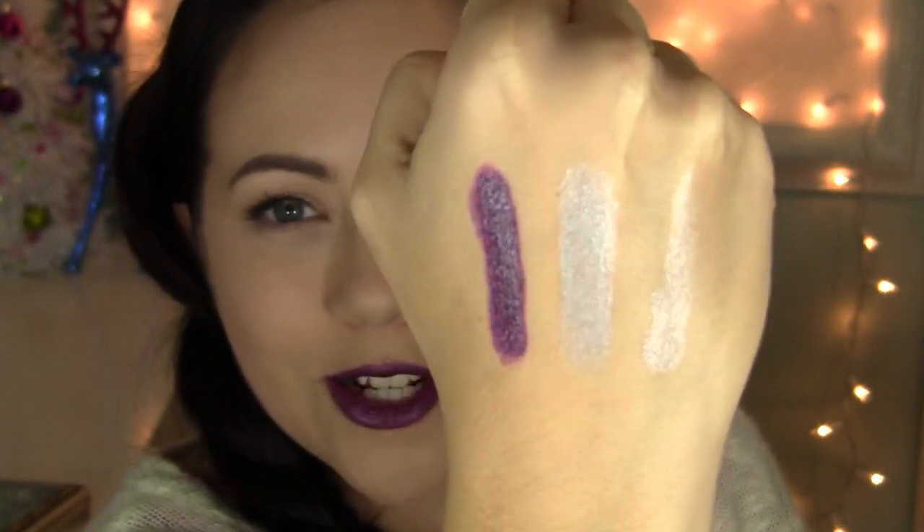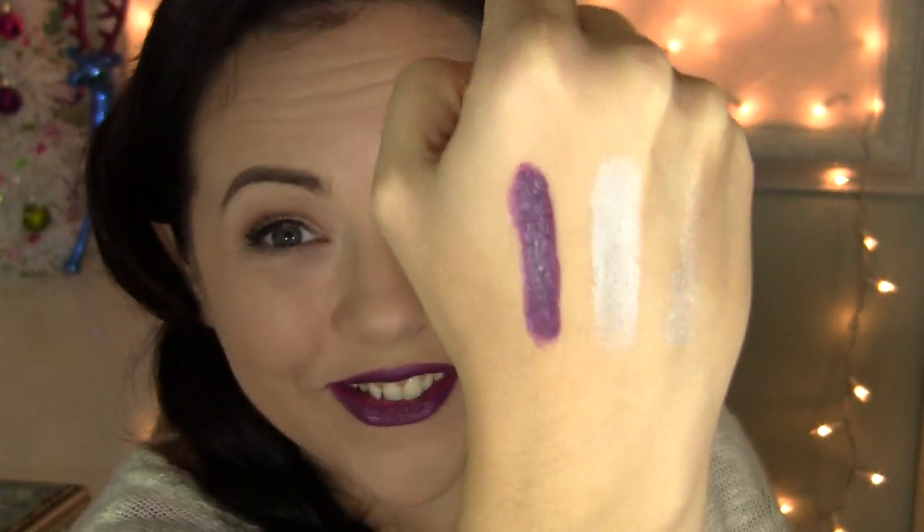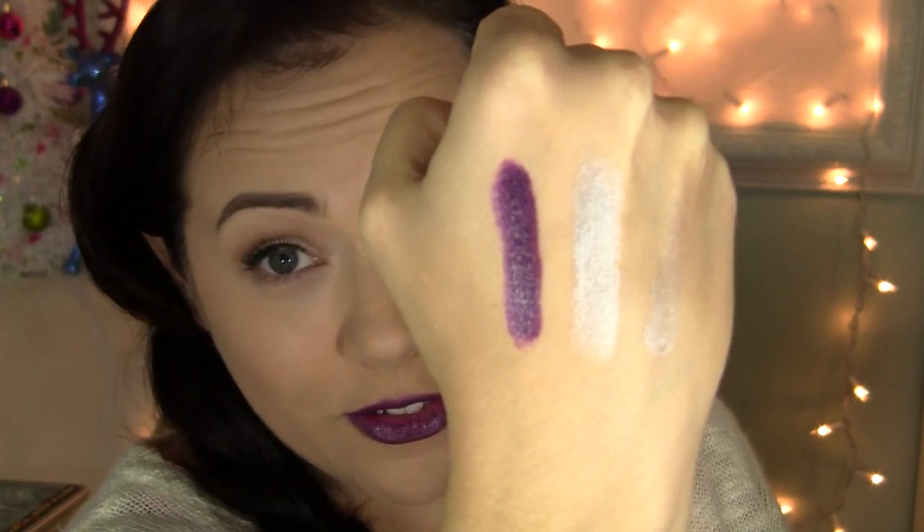So those are the lipsticks in the collection — definitely a little out there. That purple is gorgeous. If you want a silver one, look no further. It's intense — really cool, really outside-the-box colors. Just to show you, I'm going to take a makeup wipe.